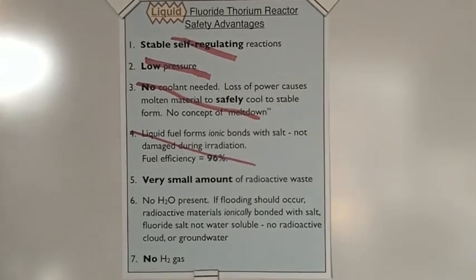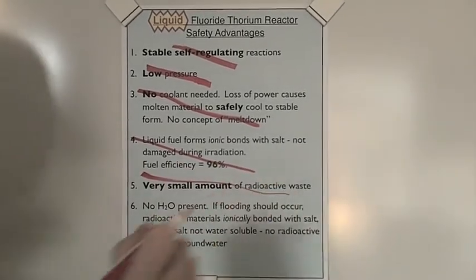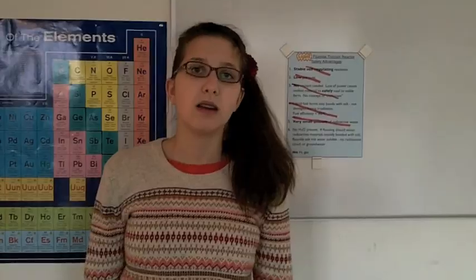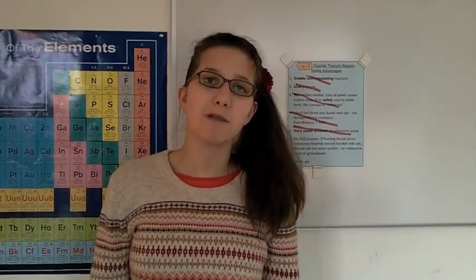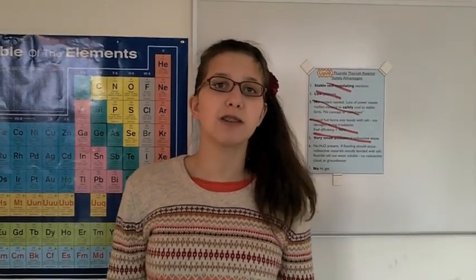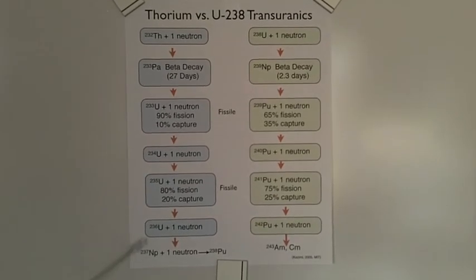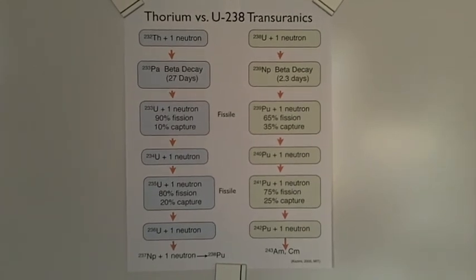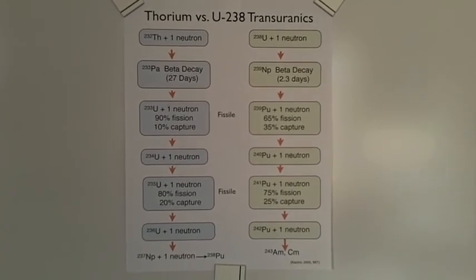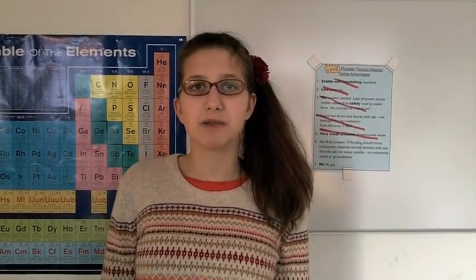Liquid thorium in the LFTR produces a very small amount of radioactive waste — we would lose this advantage. Thorium as a solid fuel in a high pressure light water reactor would produce a somewhat smaller amount of radioactive waste than a conventional uranium reactor, due to the thorium fuel cycle where fewer transuranics are produced, as explained in my earlier video LFTR part 3. However, because thorium would be used as a solid fuel, it would be damaged during irradiation and removed as waste, and thus a large amount of radioactive waste would still be produced.